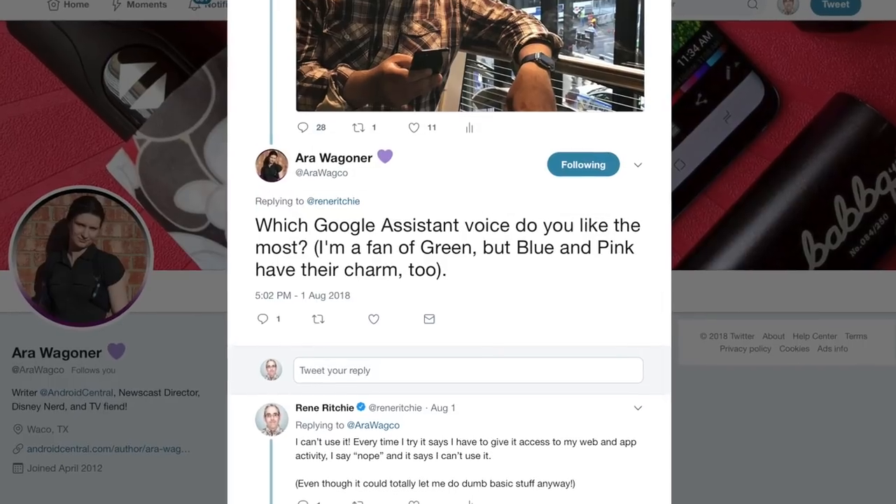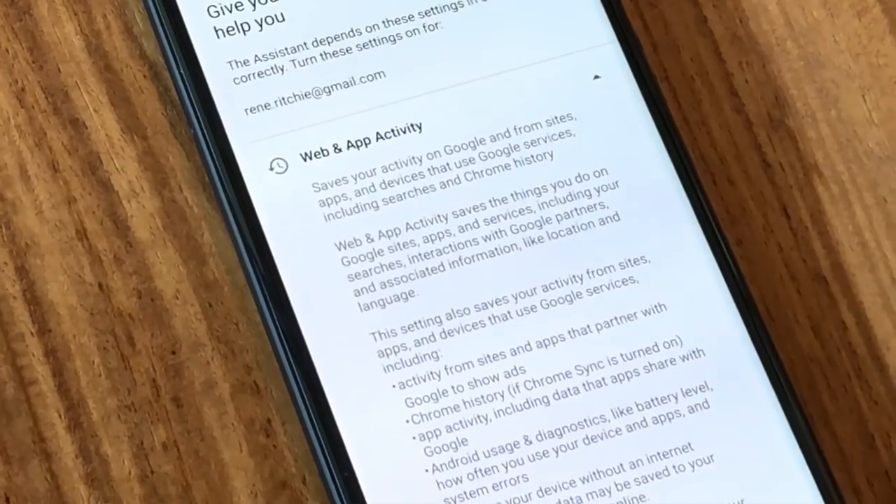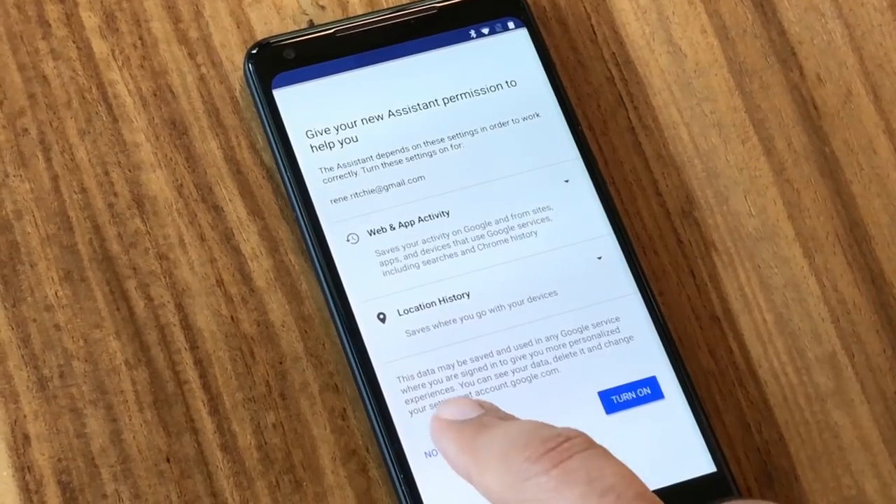Arawako asks: which Google Assistant voice do you like most? I'm a fan of Green, but Blue and Pink have their charm as well. Real talk — I can't use Google Assistant every time I buy the new Android phone. I buy every Pixel. I go to turn on Google Assistant and it says, can we track your app and web usage? And I say no. Then it says you can't use Google Assistant, which I feel is BS because they could easily not give me the things that require that data but still tell me the weather. They don't need to know my app or web usage to set an alarm. But in exchange for that free service, they want my data. Fair enough — I'm not willing to provide it, so I'm not allowed to use it.